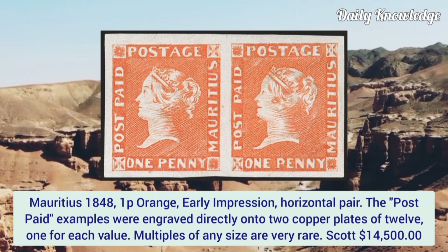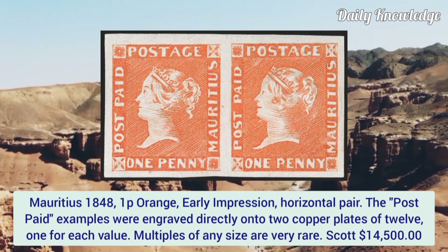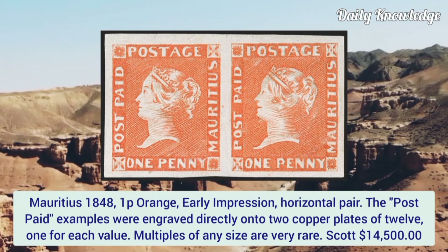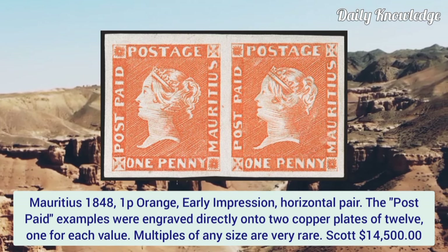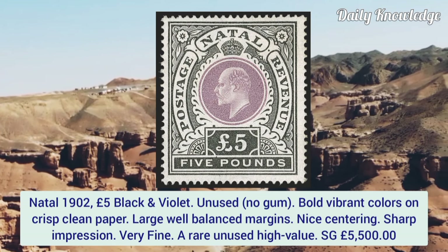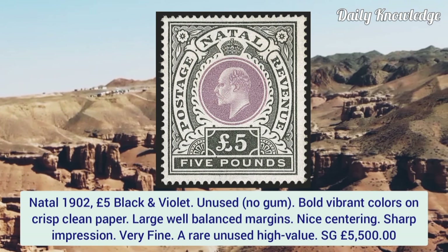Mauritius 1848, 1p orange, early impression, horizontal pair. The post paid examples were engraved directly onto two copper plates of 12 — one for each value. Multiples of any size are very rare.